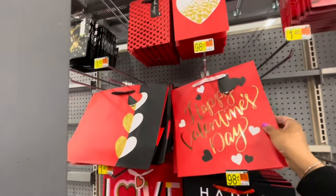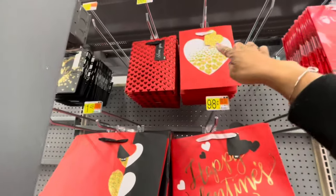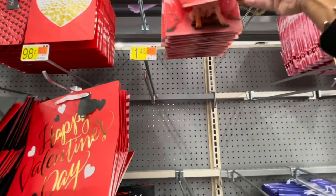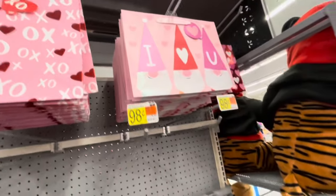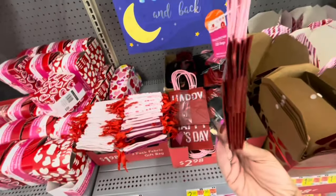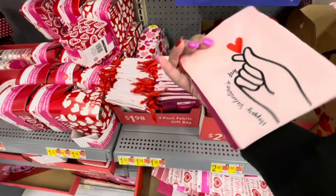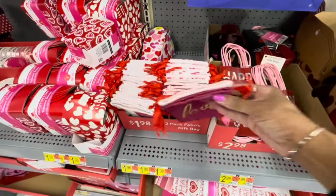Here are all the bags — they have $0.98 for a lot of these. The smaller bags up at the top for $0.98. They have the heart-shaped ones, the gnomes — it says 'I Love You.' Here's some bags where you get a total of six — 'Happy Valentine's Day' or 'Happy Heart's Day.' They have the fabric bags: 'Love.' 'Happy Valentine's Day' — these are $1.98.